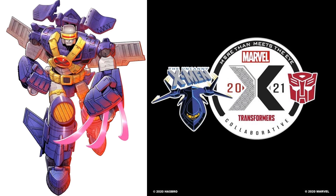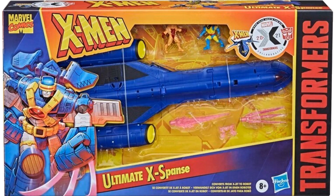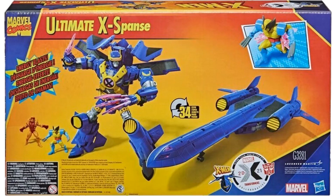Also in 2021, we got a collaborative with the X-Men or Marvel — the Expanse collaborative. You'll see little Cyclops, Wolverine, and Psylocke in there, giving us the X-Jet. There are also two little figures of Wolverine and Sabertooth. The package reads 'Ultimate Expanse.'